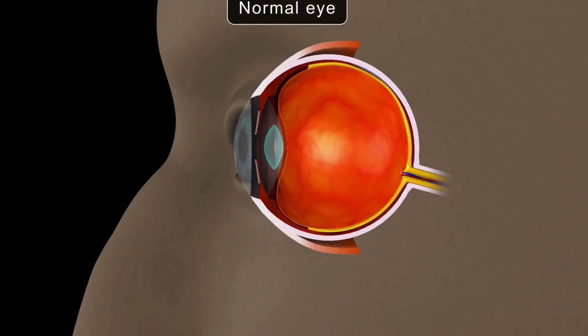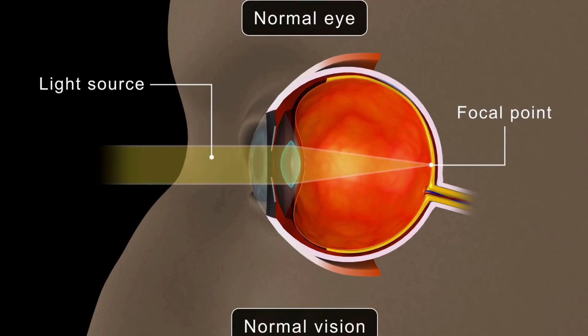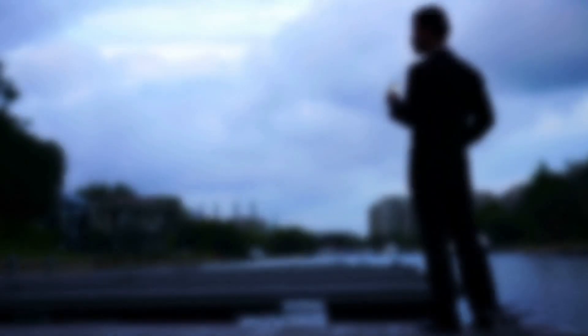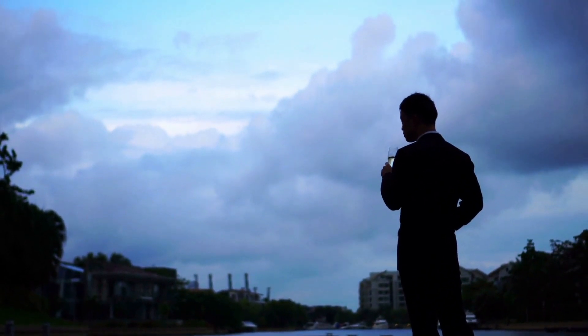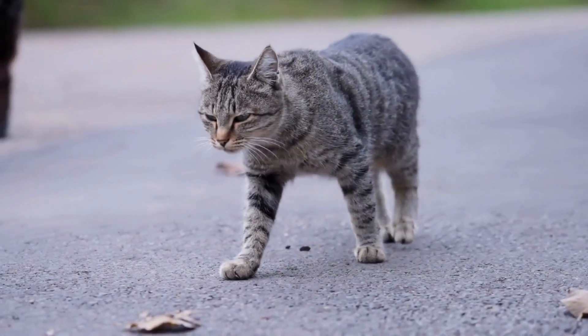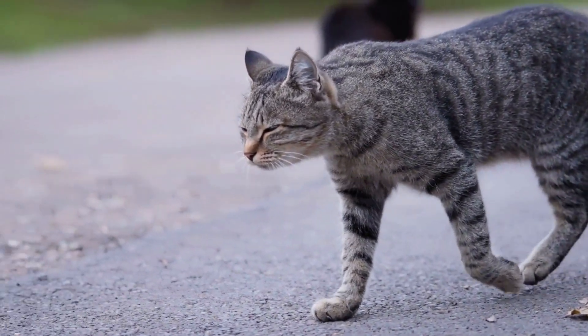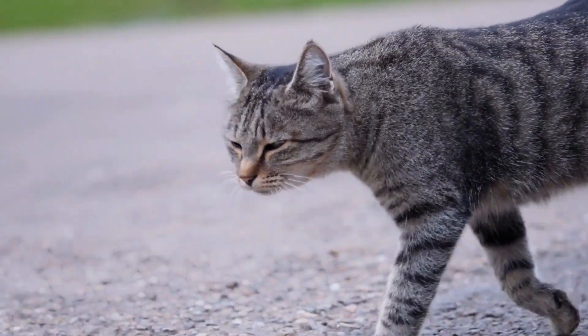In dim light, their pupils expand to extraordinary sizes, maximizing the amount of light that enters their eyes. However, this incredible night vision comes with a trade-off — cats are not as good at seeing color or detail in daylight. So the next time you see a cat's eyes glowing in the night, remember they're perfectly equipped for their evening adventures.